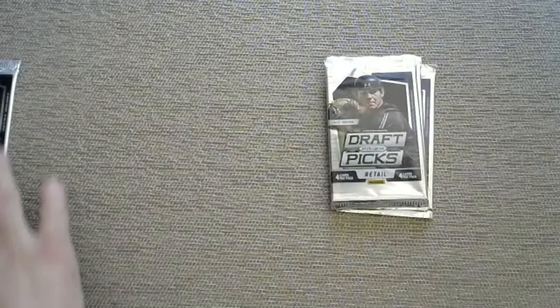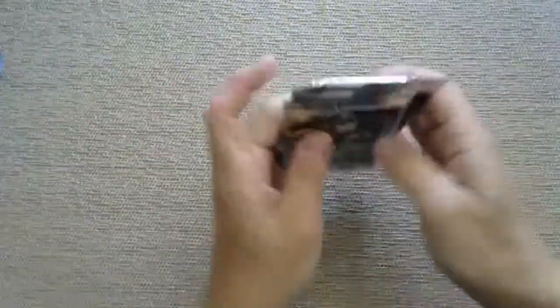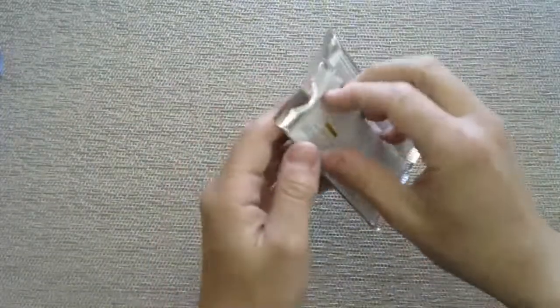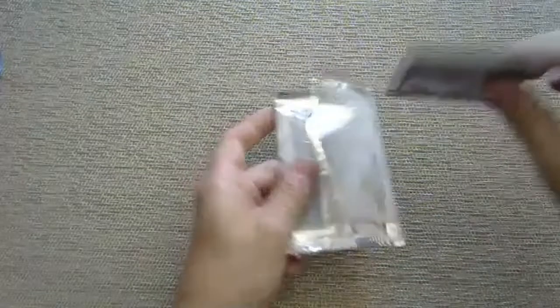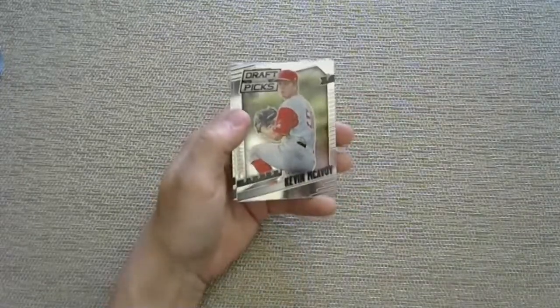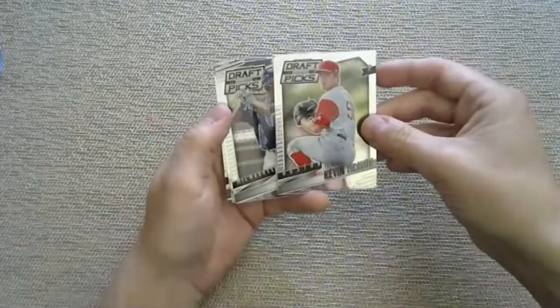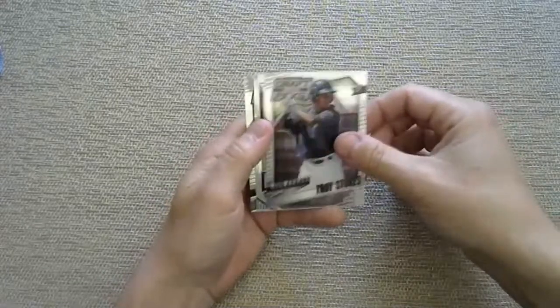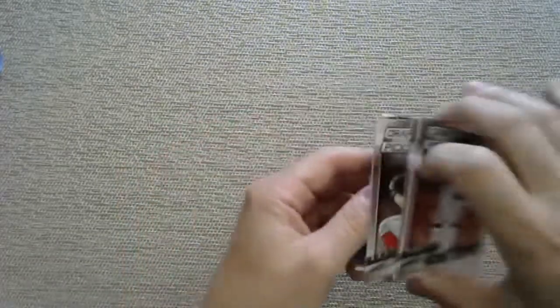Next up we have 2014 Prizm - four cards per pack. This is the first time I've ever opened this. There's someone to chase in here but I don't know who off the top of my head - we'll know it if we pull them. Cool looking design this year. Kevin McAvoy, Troy Stokes, draft class of Bradley Zimmer, and a Michael Sideroth. There's a Cory Wright and a Spencer Adams.